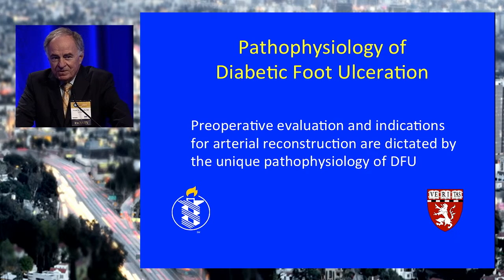I consider an understanding of the pathophysiology of diabetic foot ulceration absolutely essential to optimizing your ability to care for these patients. Furthermore, I think most of this can be explained to patients, and that really empowers them to understand what is going on and to take better care of themselves.